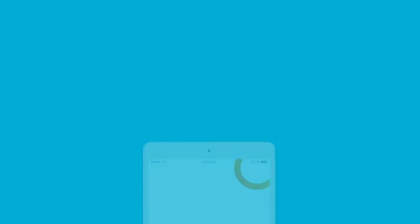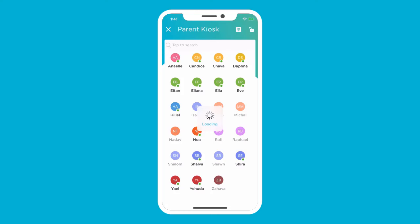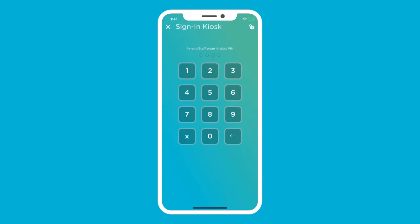The ProCare app is compatible with both iOS and Android tablets and phones. Set up a mobile device on a counter or attach it to the wall and you're ready to go.